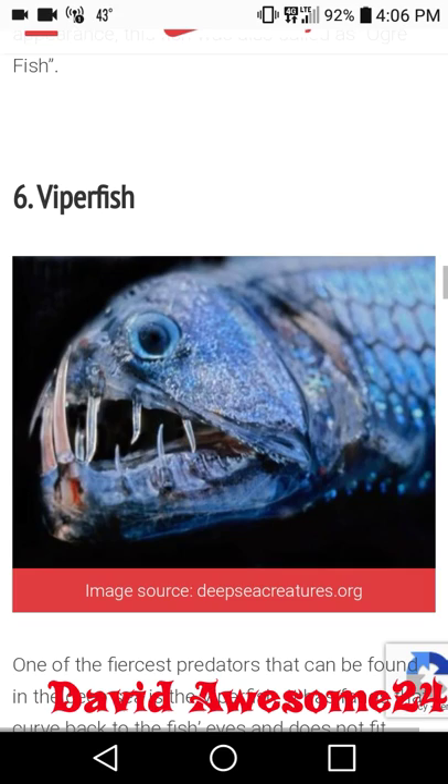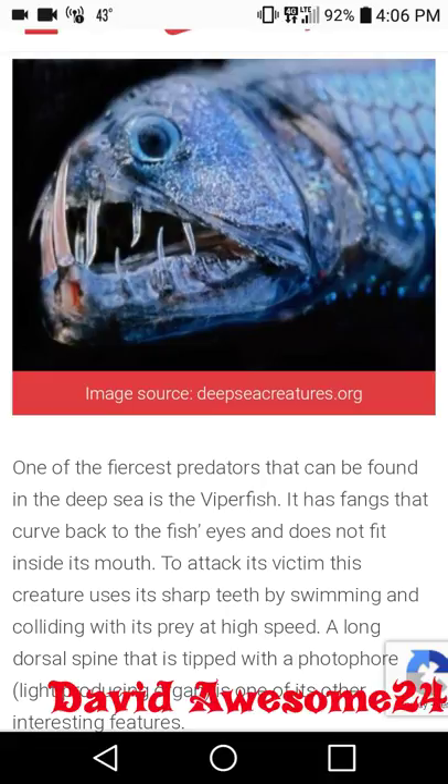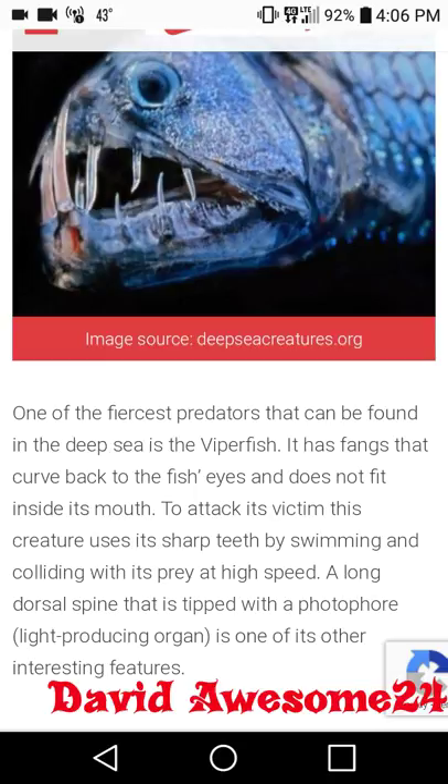One of the fiercest predators that can be found in the deep sea is the viper fish. It has fangs that curve back to the fish's eyes and do not fit inside its mouth. To attack its victim, this creature uses its sharp teeth by swimming and colliding with its prey at high speed. A long dorsal spine tipped with a photophore light-producing organ is one of its other interesting features.